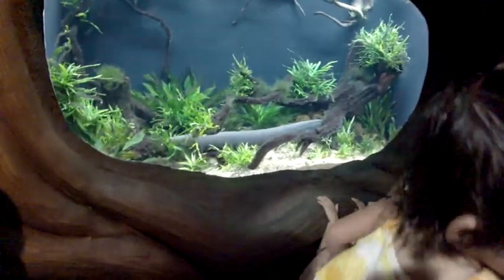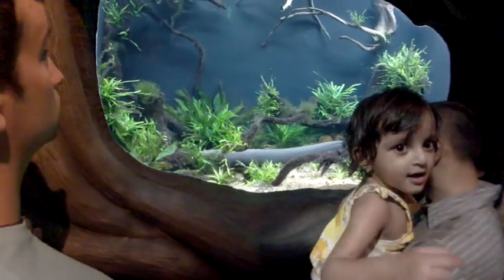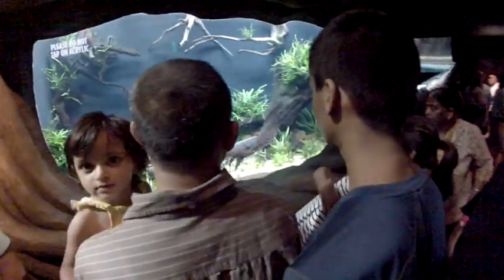Electric eels! I'm shocked how big this thing is — that was a little joke because it's an electric eel. Never actually seen one up close.